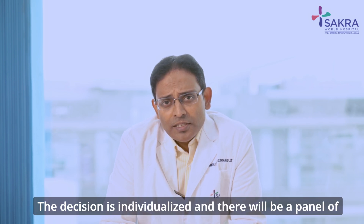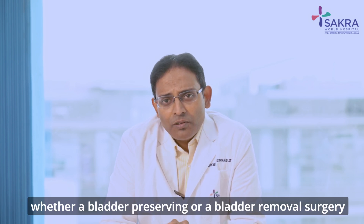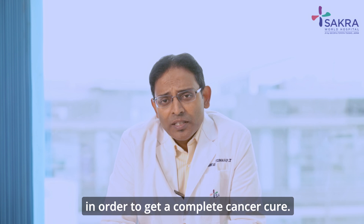The decision is individualized and there will be a panel of experts determining which is the best course of action — whether a bladder-preserving or a bladder-removal surgery — in order to achieve complete cancer cure.